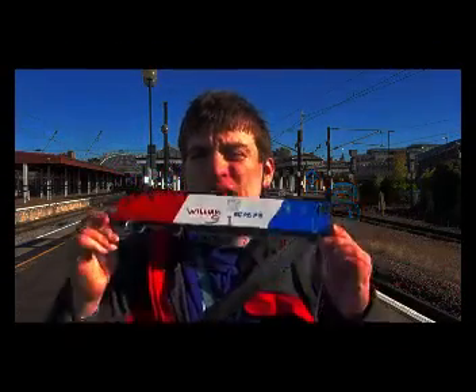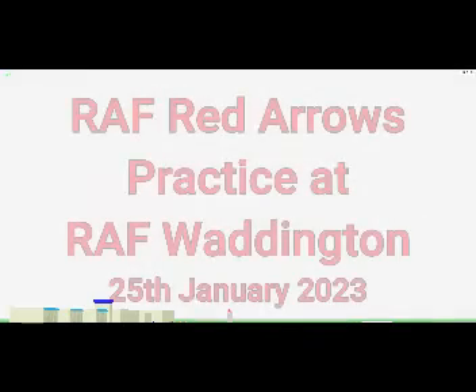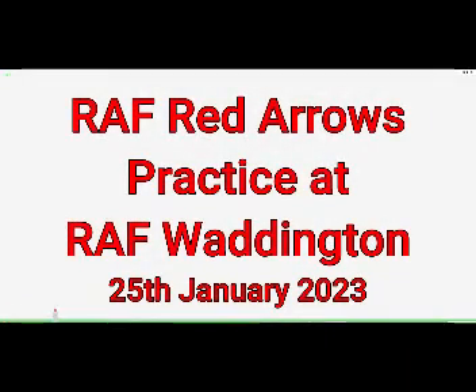Hello and welcome to Williams Group 921. Hello YouTube friends, I'm going to show you some of the films with the Red Arrows during the season practice.